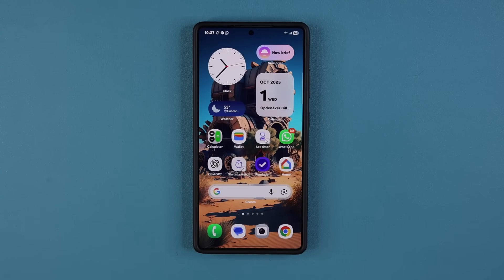Hey guys, Saki here from Saki TechHead, and in today's video we have a great new update to a powerful security feature for millions of Samsung Galaxy smartphones. So let's dive in and see exactly what is going on.